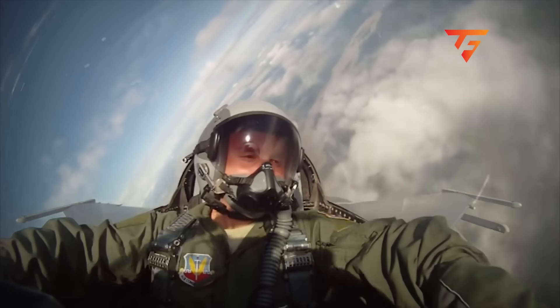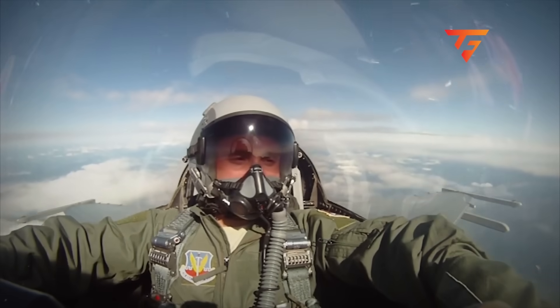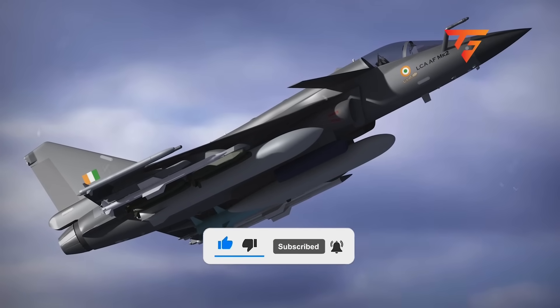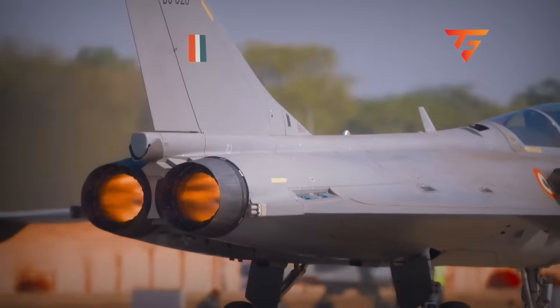If you want more technical breakdowns exposing the real engineering failures behind aviation disasters, subscribe and hit the bell icon so you never miss an analysis. Drop a comment below telling me which aircraft incident you want investigated next.